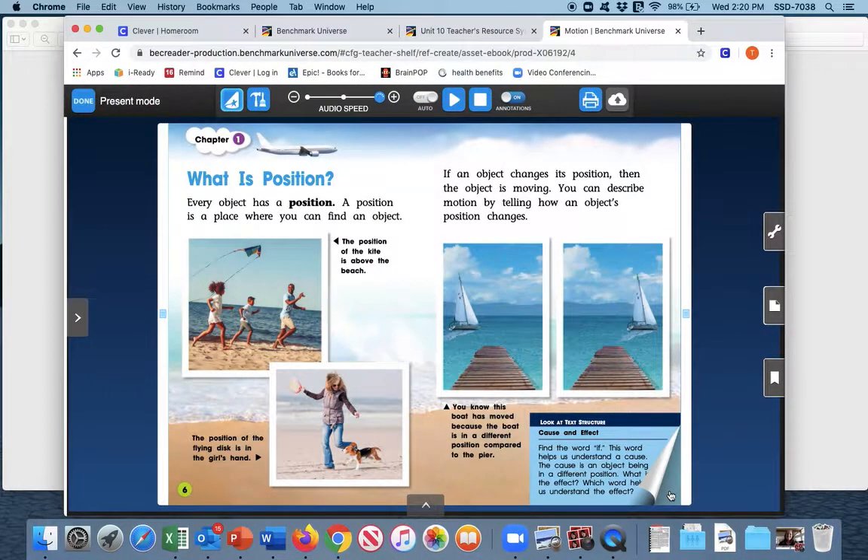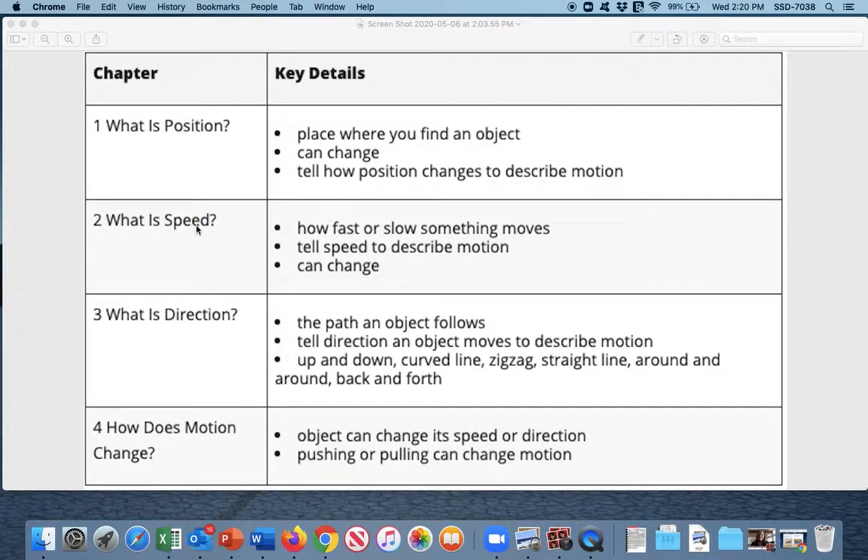Now we're going to go back and take a look at chapter two: What is speed? Speed is how fast or slow that an object moves. You can describe motion by telling an object's speed, and the speed can change — you can speed up or you can slow down. On our chart: what is speed? It is how fast or slow something moves. We can tell the speed by describing the motion, and that speed can change.